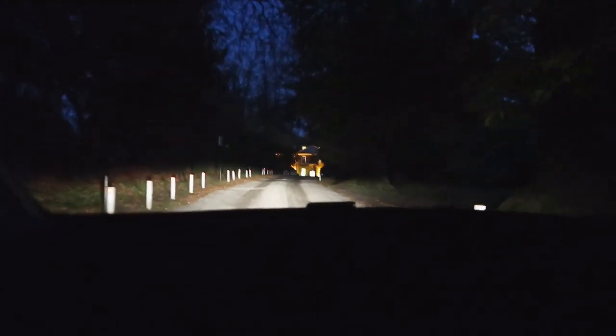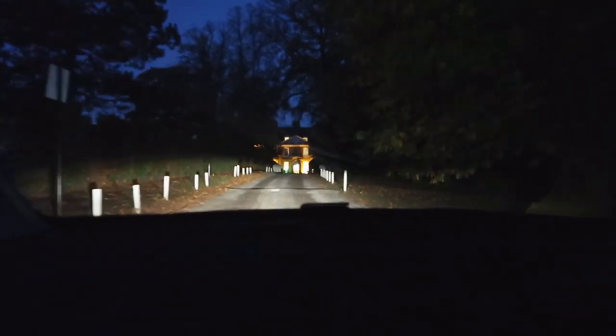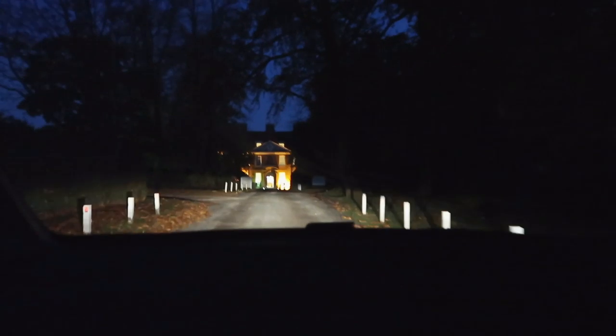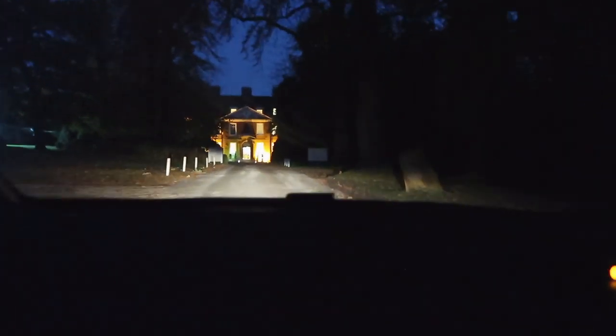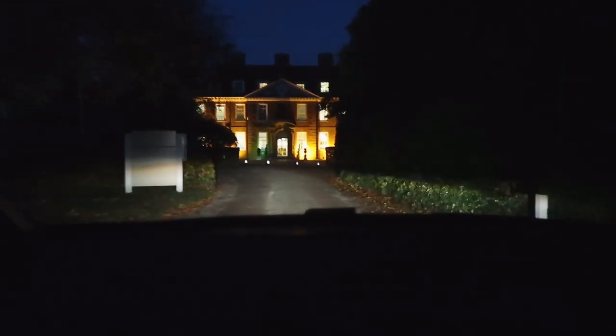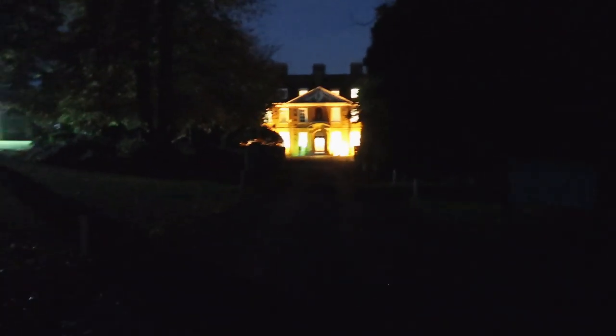We've arrived, guys! It's only about quarter past five but it feels like the middle of the night - it's so dark. It looks very grand, very fancy! We still can't remember the name - it's Mercure North Watford, I think. The Canon G7X is good in low light but this is a stretch - it's pitch black and it's not even six o'clock. We've parked up and there's our case you can hear rambling.